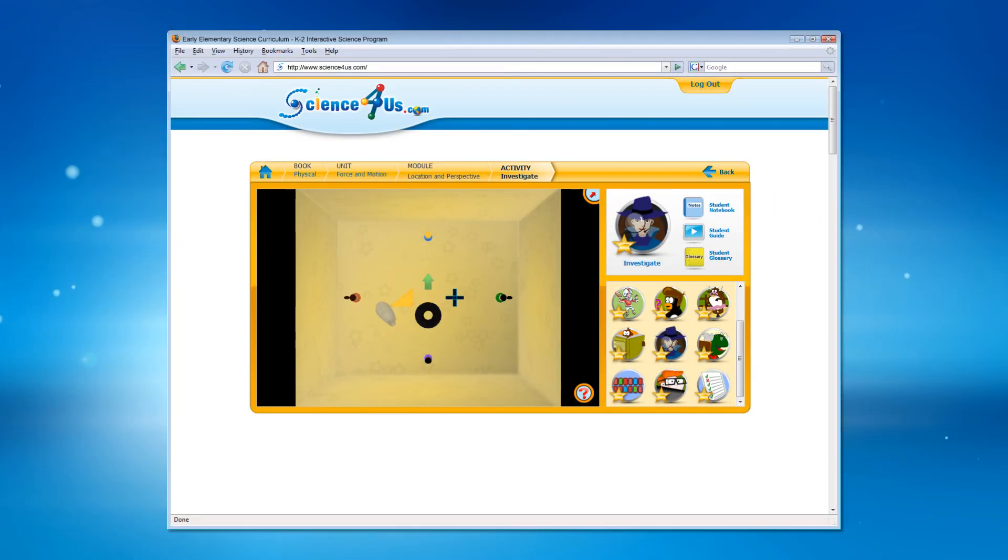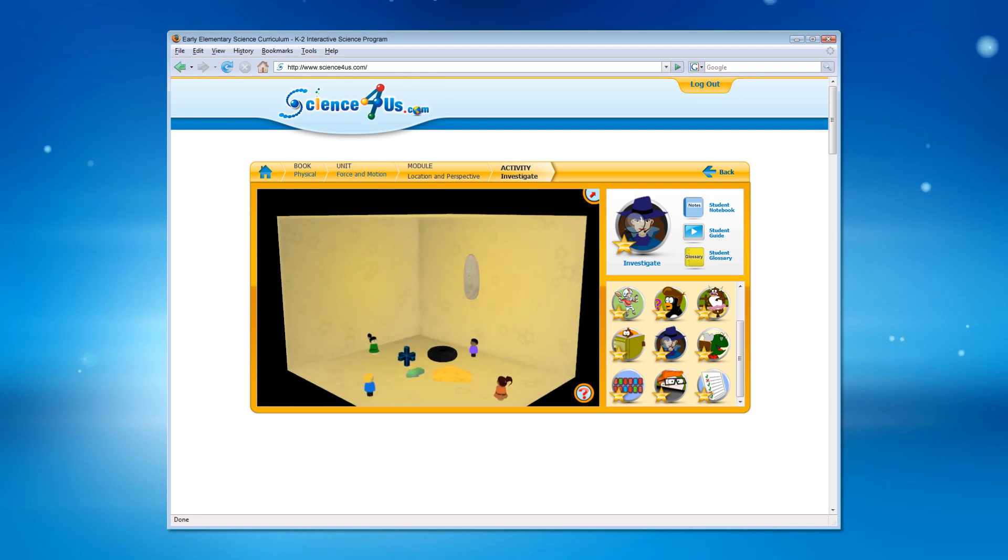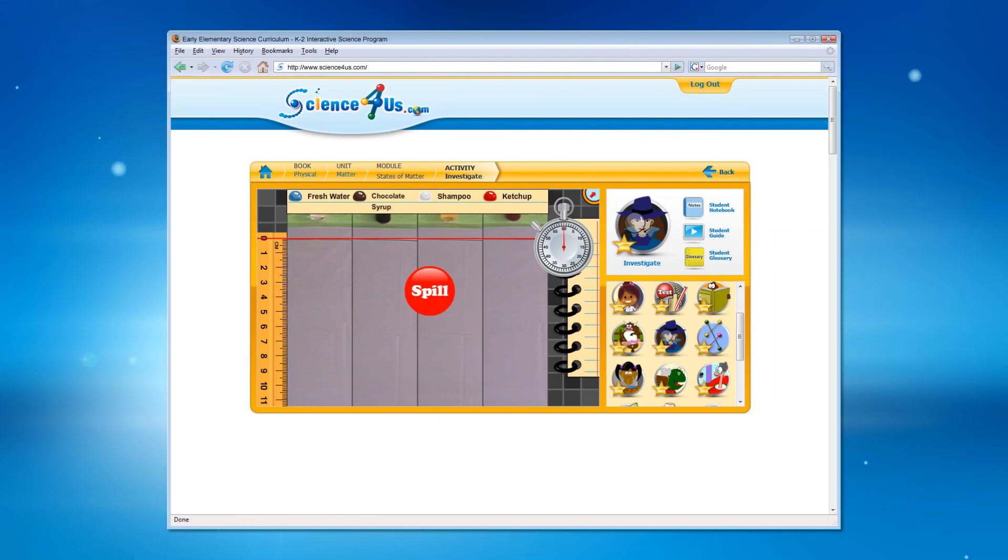Investigations allow students to drag and explore a room so they can see it from a different perspective, then click on objects to make science-based decisions — and big virtual messes — all with a science focus.